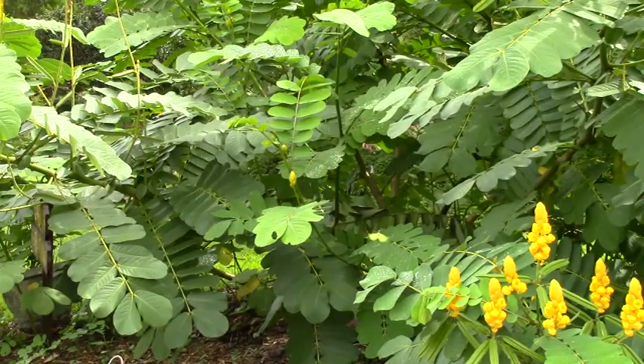This plant is also a host to the beautiful yellow sulfur butterfly that you may see flying around now. This plant is so large and tropical and it really fills up a lot of space if you have the room to put it.